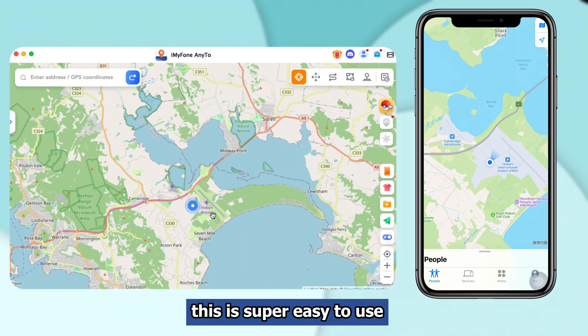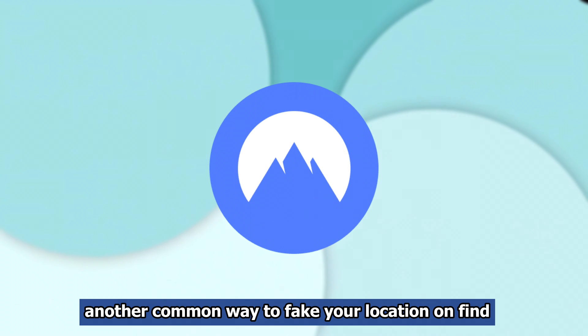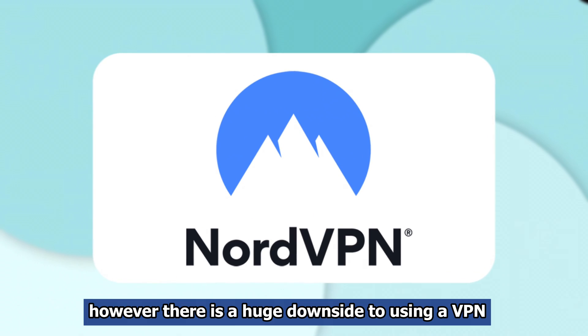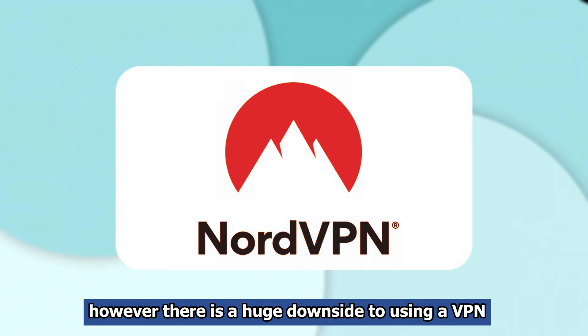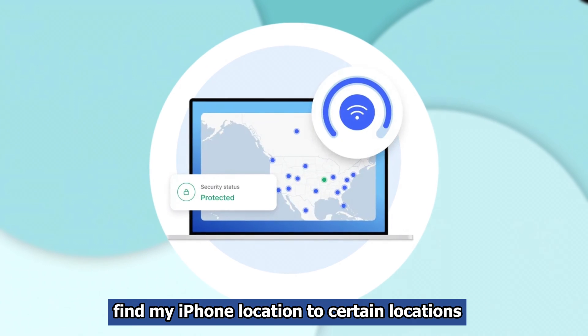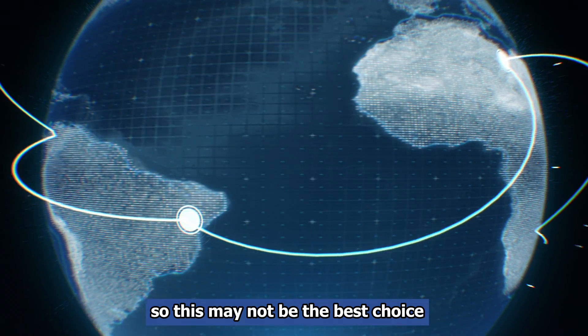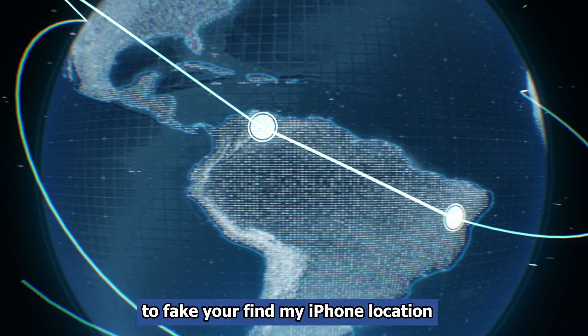As you can see, this is super easy to use. Another common way to fake your location on Find My iPhone is to use a VPN. However, there is a huge downside to using a VPN — you can only fake your Find My iPhone location to certain locations, like a few big cities in a country. So this may not be the best choice to fake your Find My iPhone location.